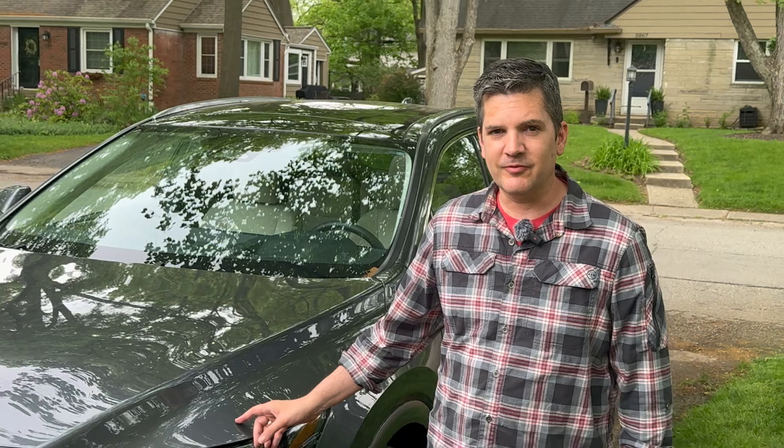Hey everybody, it's Casey Williams. I know some of you are really liking the idea of having an electric luxury crossover, but if you're like me, you're really afraid of finding a charging station when you're out driving around. And for you, the vehicle we have this week might be perfect. It's a 2024 Lexus 450h. Let's go have a look at it.